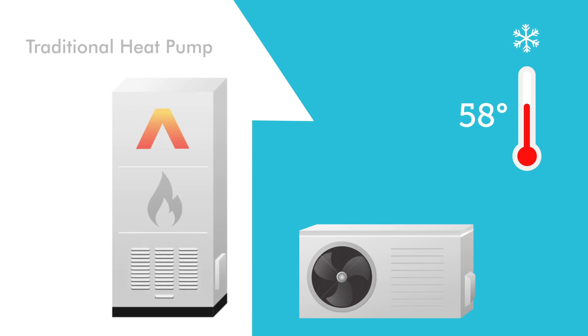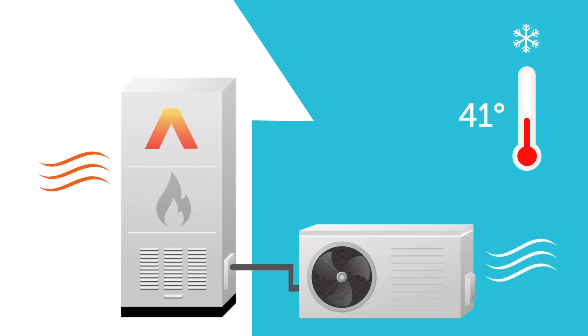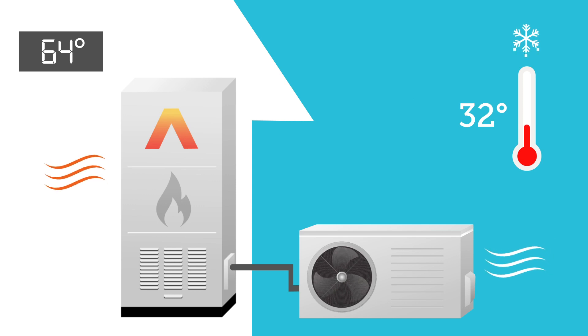A traditional heat pump warms a home by drawing heat from the outside air. When exterior temperatures drop below the balance point — the point at which standard heat pumps can no longer supply enough heat — a less efficient auxiliary heating system kicks in to keep the house warm.